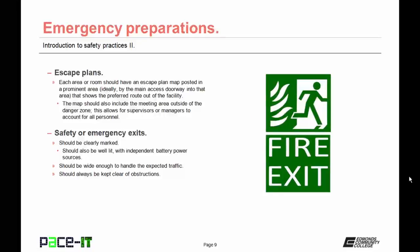Safety or emergency exits should be clearly marked. They should also be well lit with independent battery power sources. They should be wide enough to handle the expected traffic, and emergency exits should always be kept clear of obstructions.